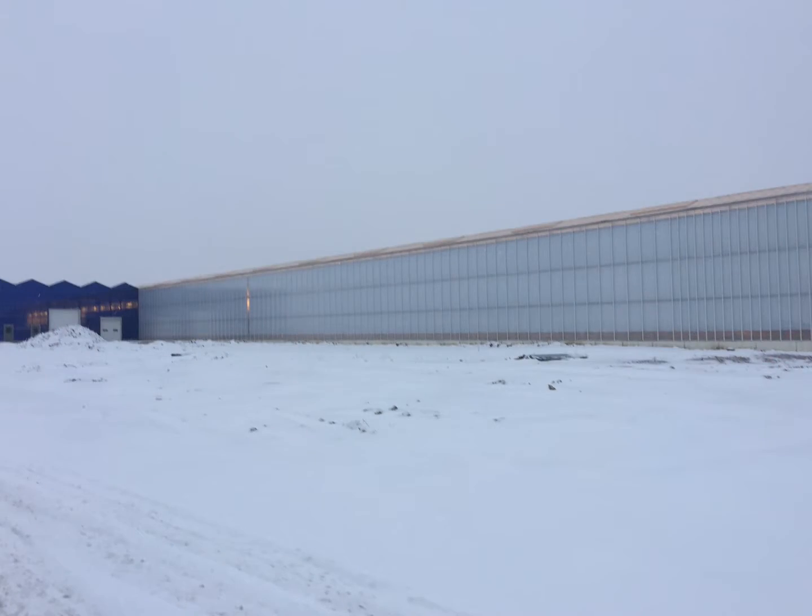Hey guys, my name is Danielle Ferreira and I am a plant health specialist here at NatureFresh Farms in Ohio. I'm here today to answer a question that we get a lot: how can we grow these beautiful and amazing tomatoes that taste so good through the winter time, when the weather outside looks something like this.